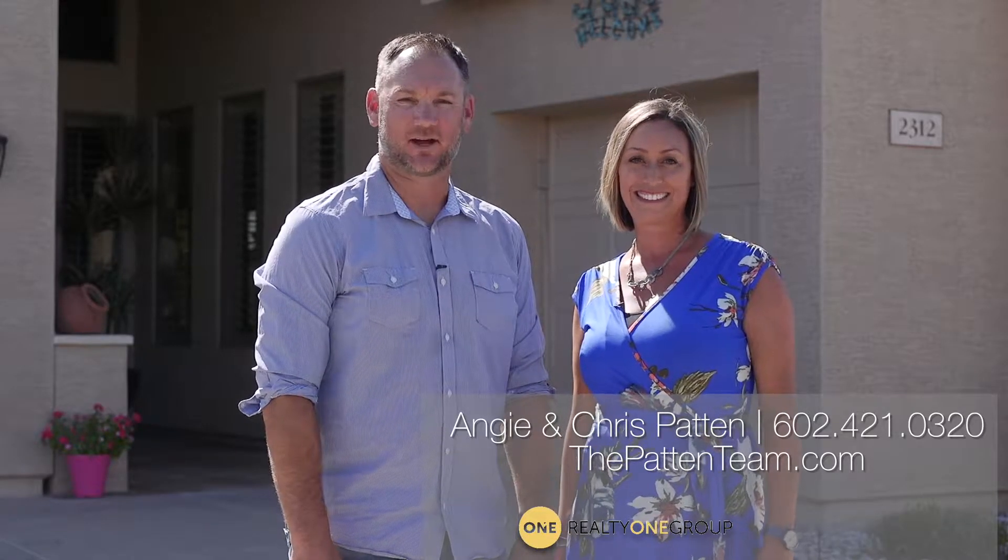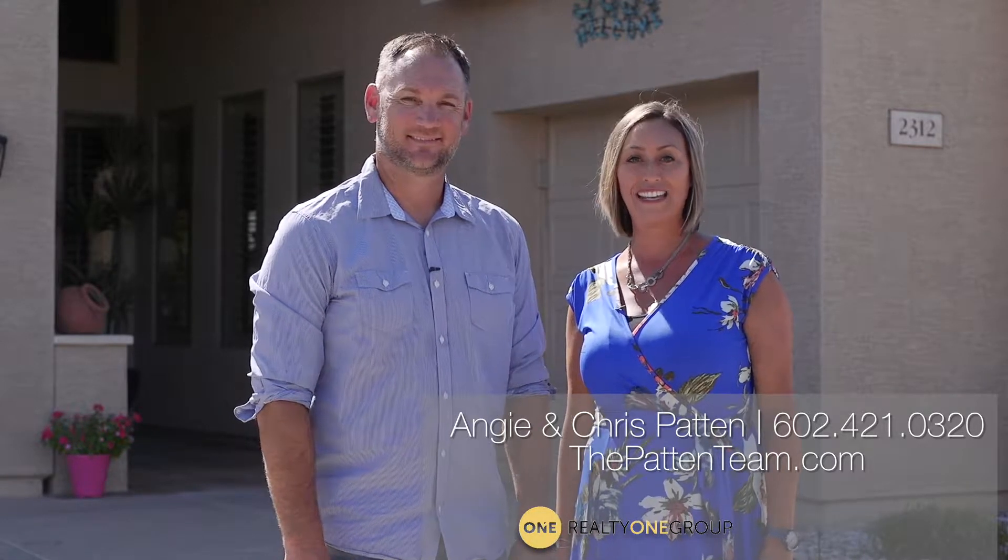Welcome to Augusta Ranch. I'm Chris Patton and I'm Angie Patton with the Patton Team, and today we're going to introduce you to our newest listing.